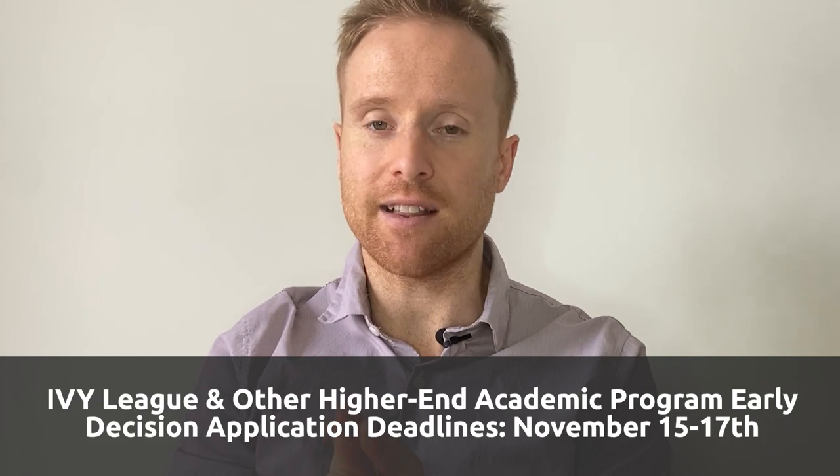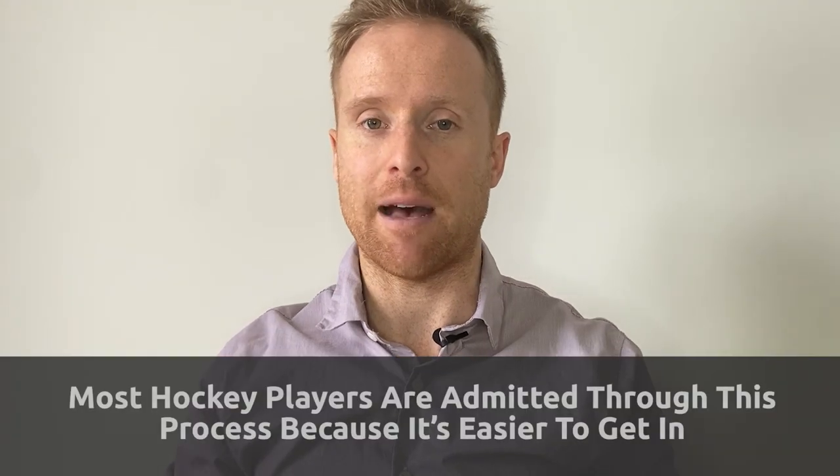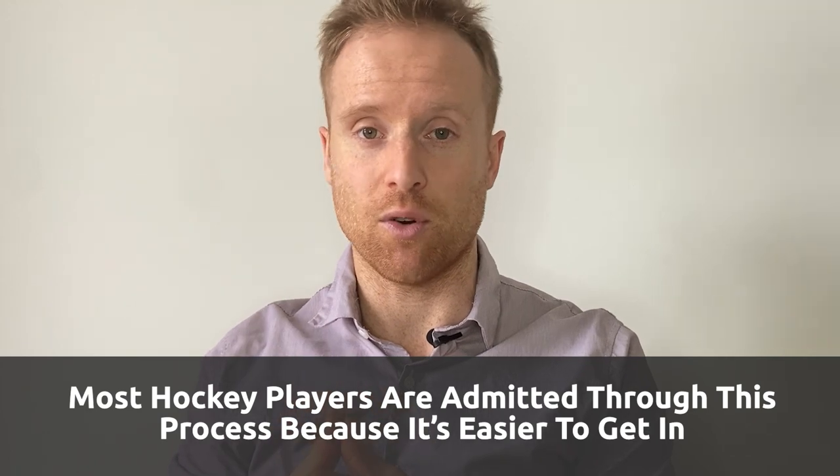I want to make a quick note on Ivy Leagues because they operate a little bit differently. They have application deadlines, and it's really important that you meet them because you won't be able to apply to that school for the following year afterwards. The coaches will guide you through the application deadlines and how to apply. Other schools also have application deadlines, not just the Ivy Leagues. Especially the bigger schools - most D1 schools in fact just have application deadlines. But overall, the Ivy Leagues are a bit earlier and stricter, so they're harder to get into.